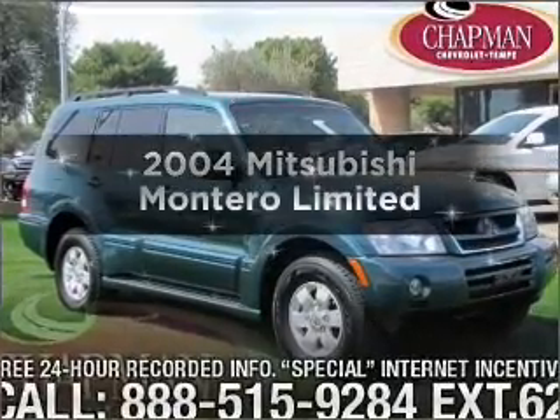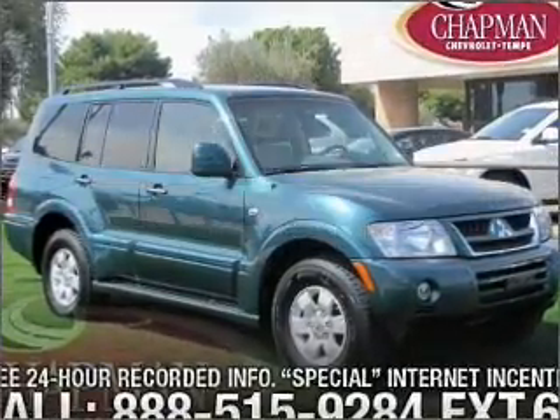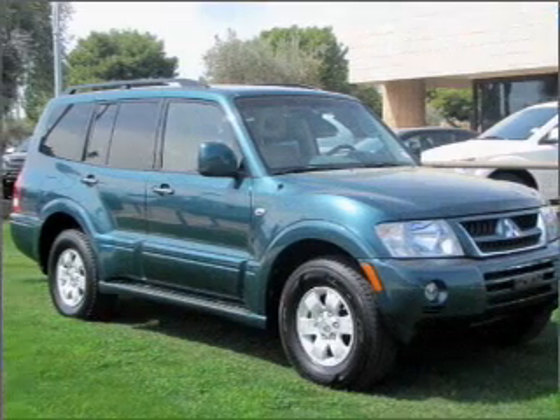Introducing the 2004 Mitsubishi Montero. If you're looking for a first-rate auto, this one could be yours today.